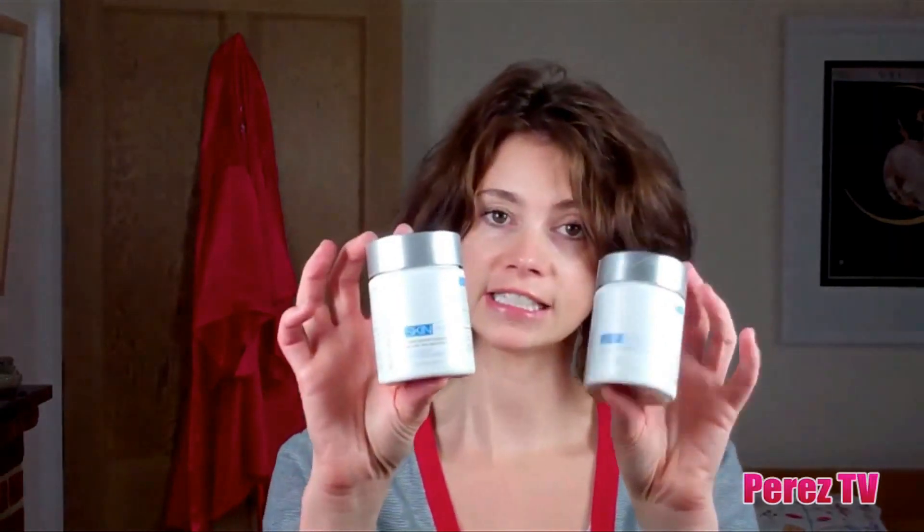Let me start by showing you what I put inside before what I put outside. So you may have seen a little while ago that I did a post on Advanced Nutrition Program. I've been taking some of their skin omegas and also their skin vitality. The vitality is vitamins — they're pretty big but they're packed full of everything that you need.